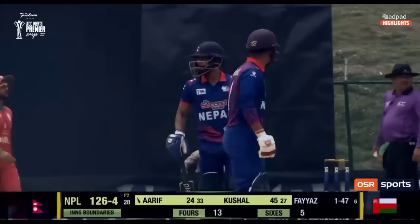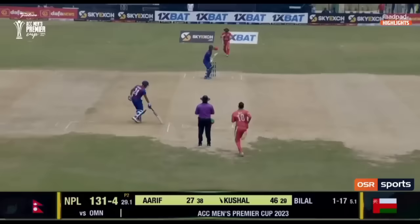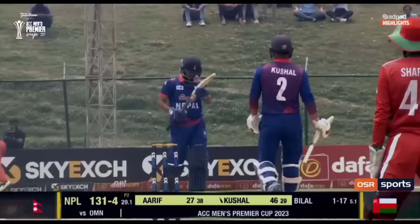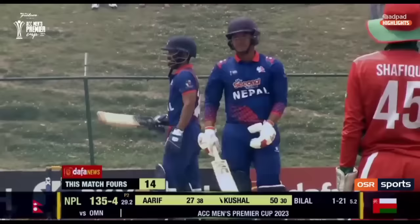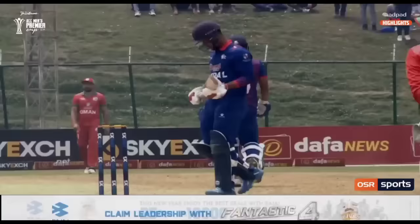Back-to-back boundaries. 28 balls, 126 for four. What a strike — straight towards the side screen, one bounce, four runs. And 50 for Kushal Mala in 30 balls. What a knock he's played here for Nepal. Kushal Mala, living up to his name, changing the game in his hands.